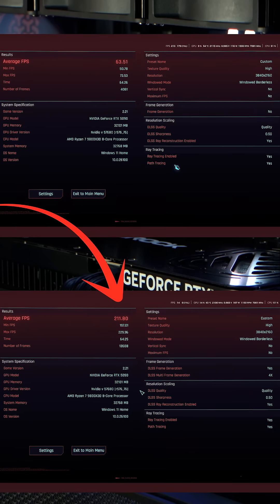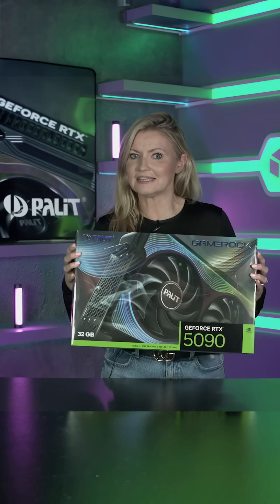So if you're ready to level up your gaming and your creative workflow, this is the card to watch. Get your Palit RTX 50 series now at scan.co.uk.